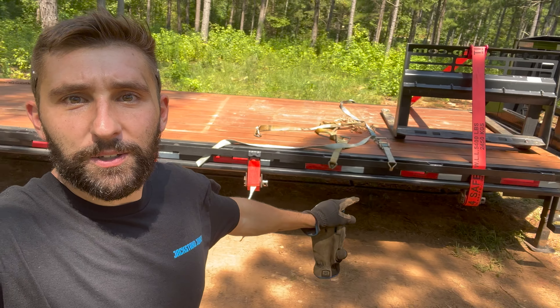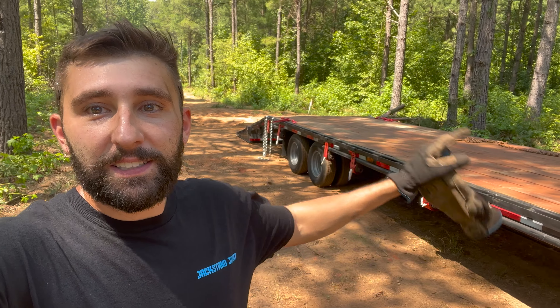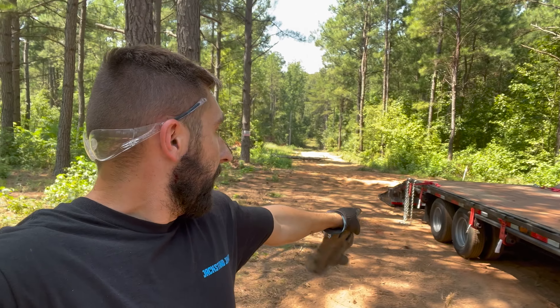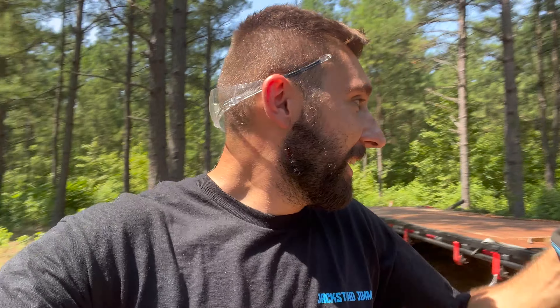What's up guys, welcome back to another video. We're out here at the property and got a couple updates. We got a new gooseneck trailer — it's 35 flat plus a five foot dove, and it has two 10,000 pound axles so it's got the dually.